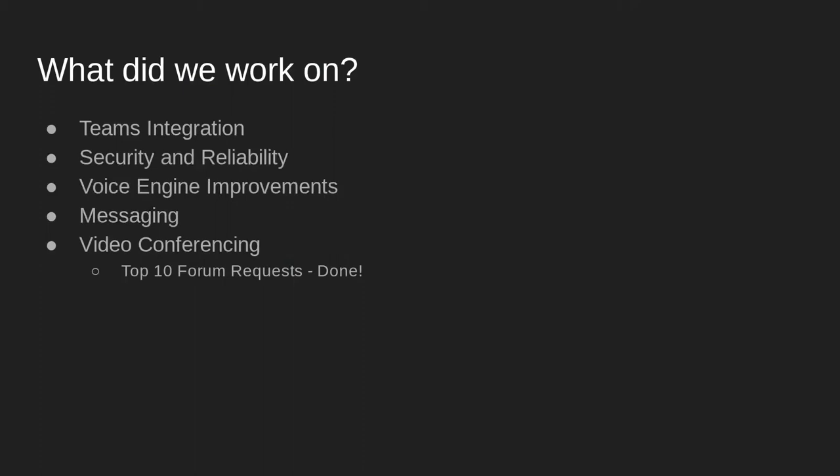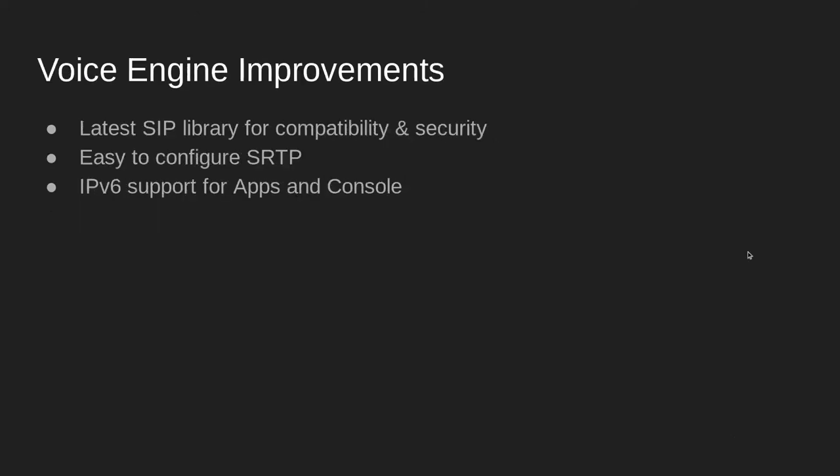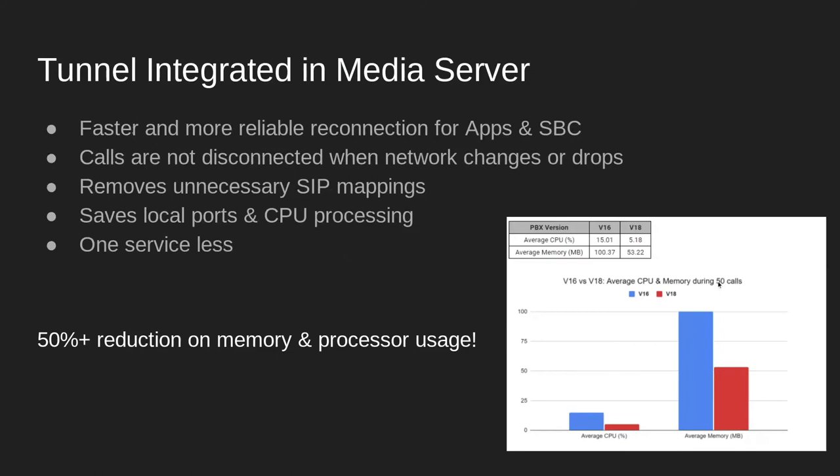By doing so, we implemented the top 10 forum requests. Version 18 brings better codec management. We improved audio quality by using G711 when on Wi-Fi and G729 when on the mobile data network. You can also select a full default codec throughout your 3CX system for all the apps. We also tuned the voice engine, updating to the latest SIP library for better compatibility. You can now encrypt calls much more simply, and we made it much easier to configure SRTP. Our apps are fully IPv6 compliant. We merged the tunnel into the media server for apps and the SBC.